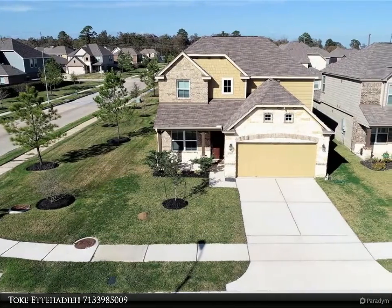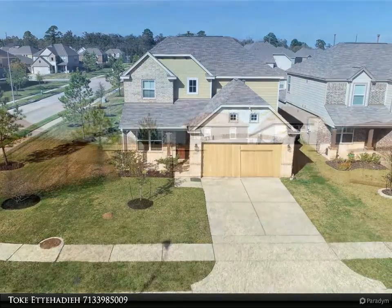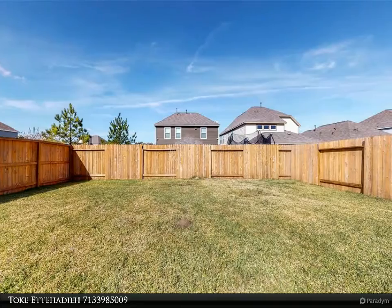Century 21 Olympian agents are experienced to get you the best price available. Call 713-398-5009 to start an hour.